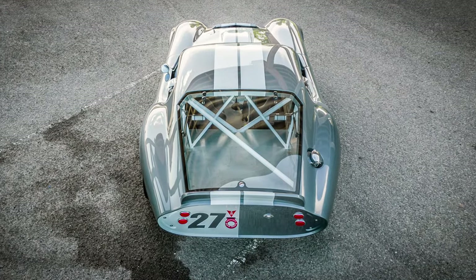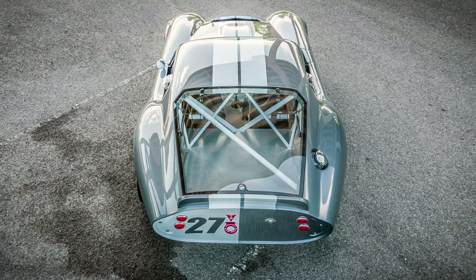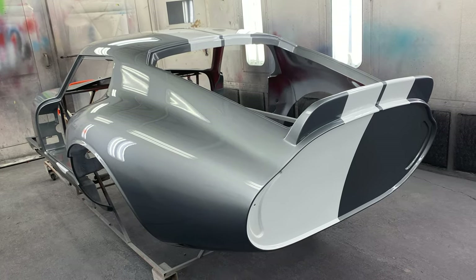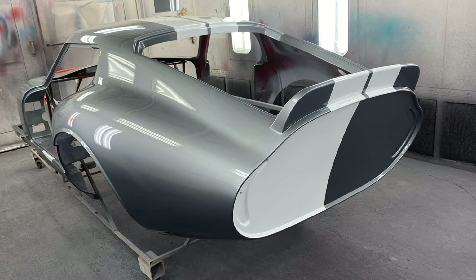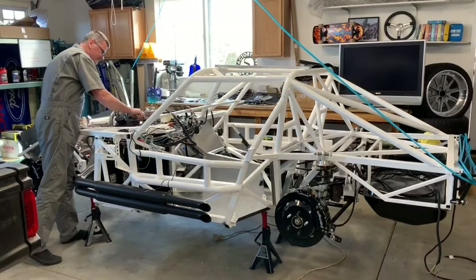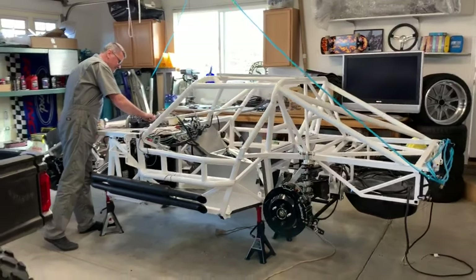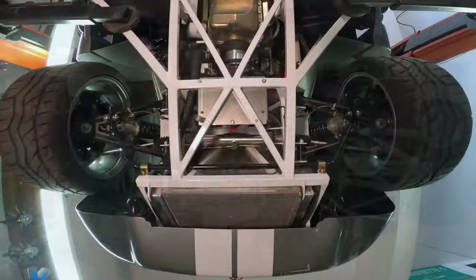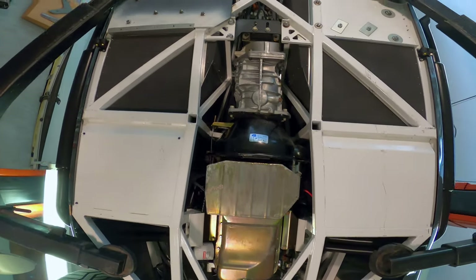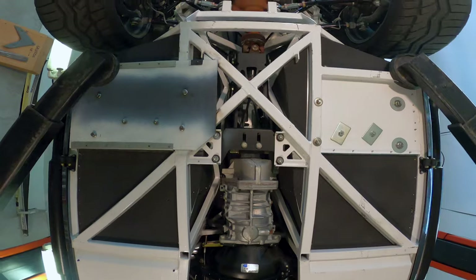First, a few important facts about this Factory 5 Type 65 Coupe R. First of all, it's a road registered car entitled as a 1965. The owner fell in love with the Type 65 Coupe R at an LA hot rod show when he saw Joey Logano's vehicle.